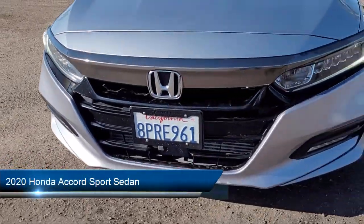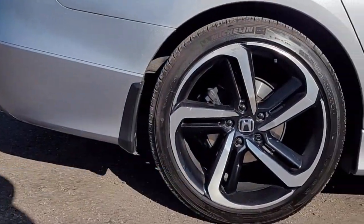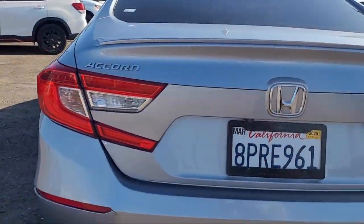It comes equipped with a Leather Steering Wheel with Auto Tilt-Away, a powerful and efficient turbocharged engine, Apple CarPlay and Android Auto, Rear View Camera, and Rear Spoiler.